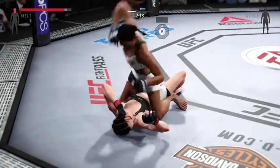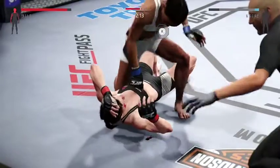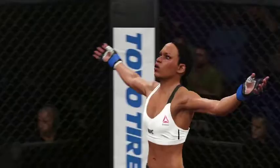Oh — big elbow. Wow. It is all over. Some nasty ground and pound, and the referee was forced to step in and stop this contest.